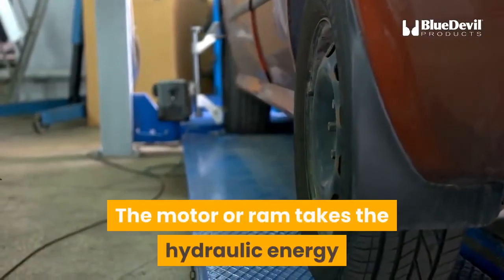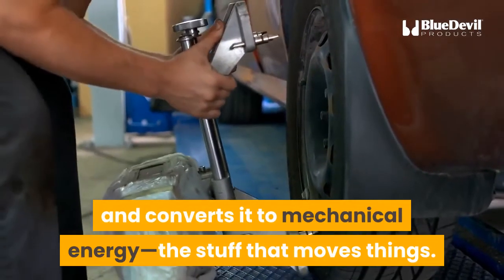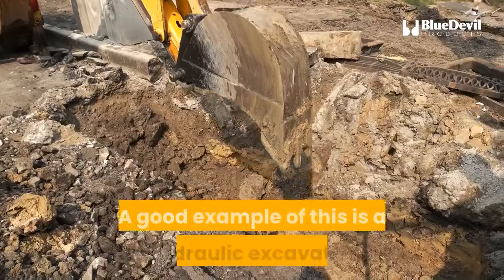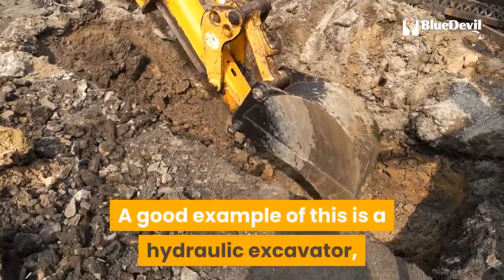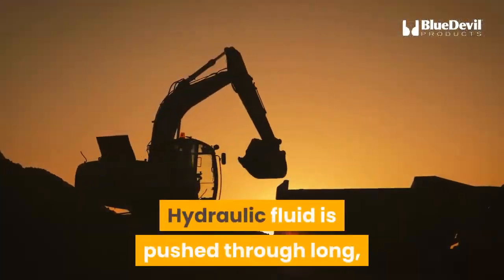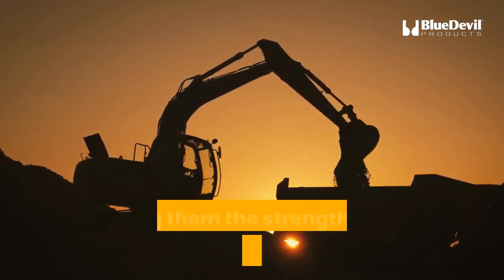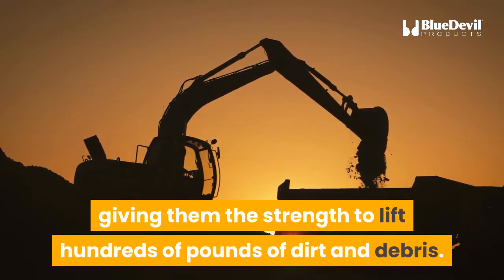The motor or ram takes the hydraulic energy and converts it to mechanical energy — the stuff that moves things. A good example is a hydraulic excavator, which makes digging easier. Hydraulic fluid is pushed through long, narrow pipes into the short, wide rams, giving them the strength to lift hundreds of pounds of dirt and debris.